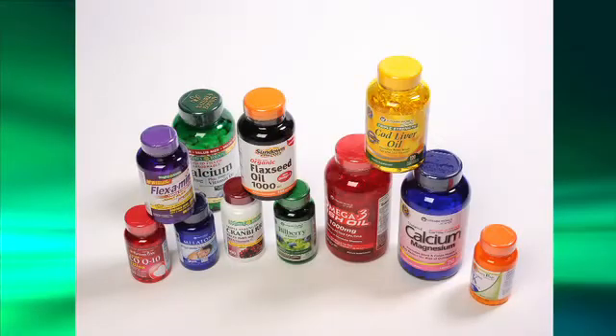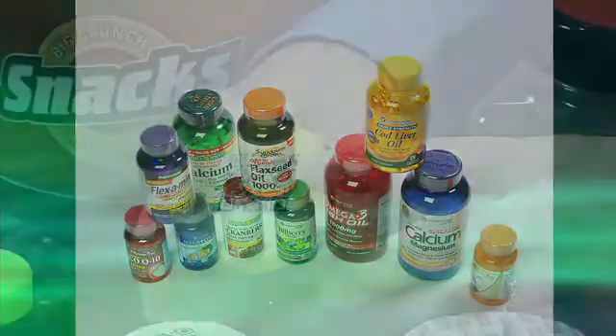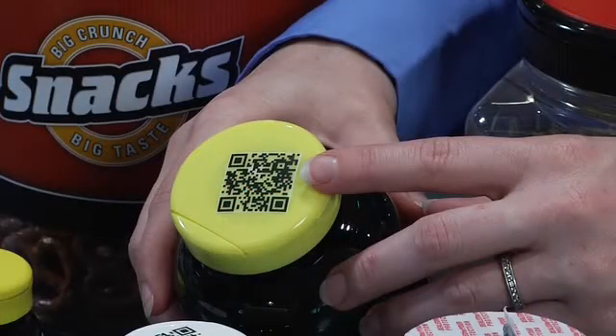WeatherChem even has the capability to customize closure designs for those unique package projects, with your own custom colors, custom embossing, special shapes, and unique closure designs.